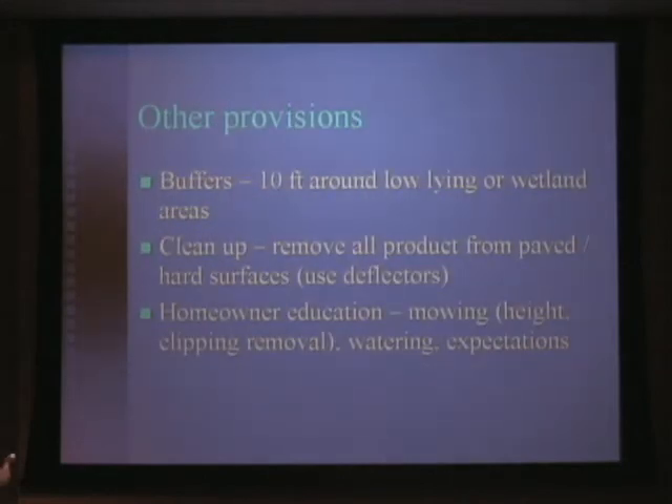A few other provisions. We were required to leave a 10-foot buffer around any low-lying or wetland areas, completely at our discretion. There's no real definition of where those areas are, but it's at the applicator's discretion to determine where those areas are and to leave the buffer. We are required to remove all product from paved and hard surfaces. In our particular case, we use deflectors, which greatly reduces the amount ending up on paved and hard surfaces — something Seascape has been doing for years anyway.